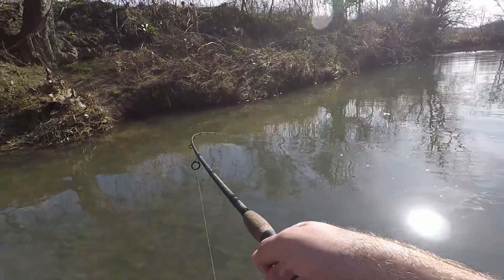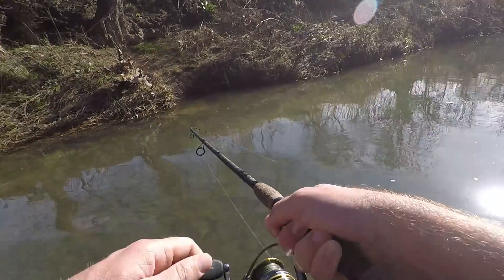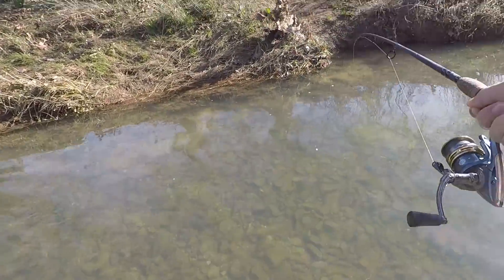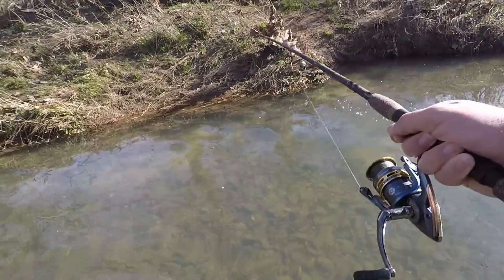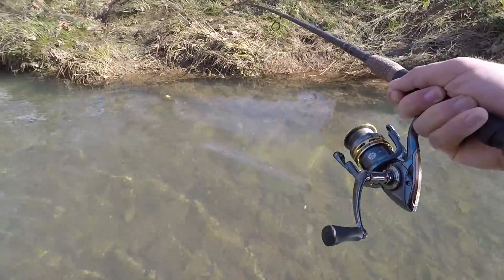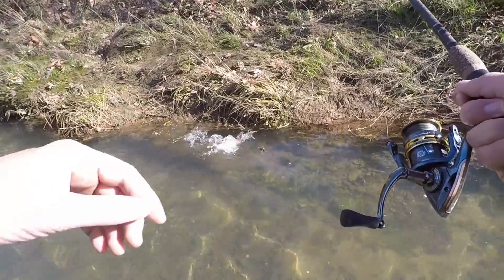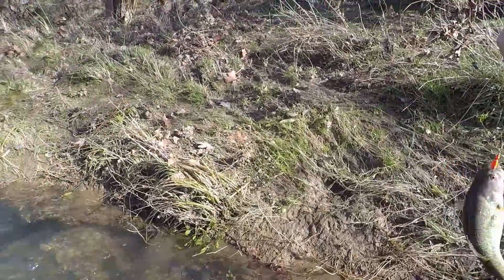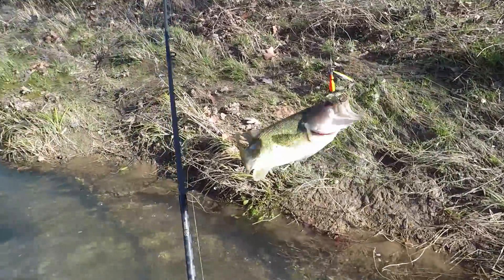Not a huge one but I'll take it — he's not bad. Don't come off, hold on! I've been fishing for just over an hour now and after I lost that one about 15 minutes ago I was thinking there's got to be more hitting.